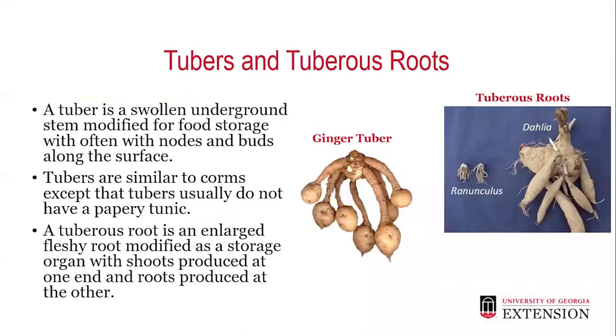Tubers and tuberous roots: a tuber is a swollen, underground stem modified for food storage, with nodes and buds along the surface. Tubers are similar to corms, except that tubers usually do not have the papery tunic. A tuberous root is an enlarged, fleshy root modified as a storage organ, with shoots produced at one end and roots produced at the other. The dahlia is a good example of a tuberous root.